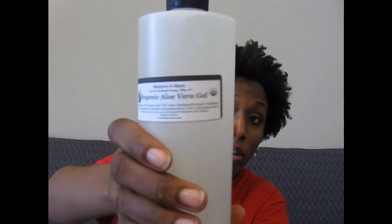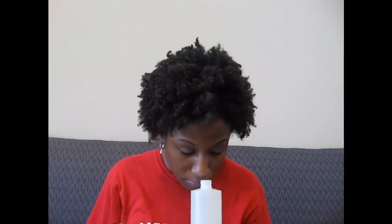Next is my aloe vera gel. The ingredients are 100% organic aloe vera juice, potassium sorbate preservative, and citric acid. It's a 16-fluid-ounce bottle — a lot — though it's not as thick as I thought it would be. It doesn't have a smell at all; it's very light and liquidy. I can't wait to add this to my oils.